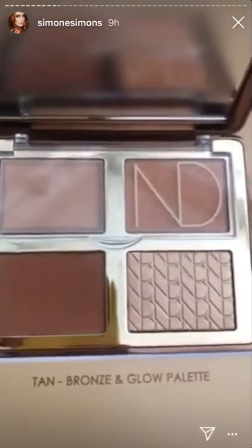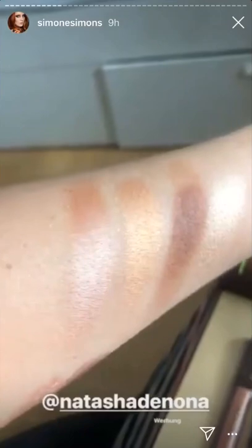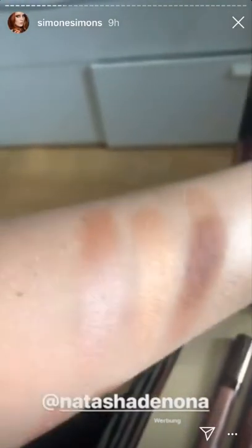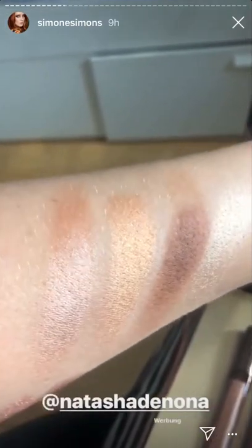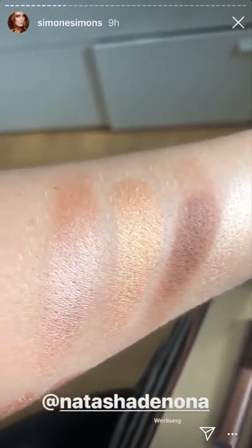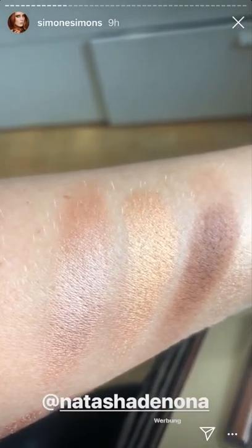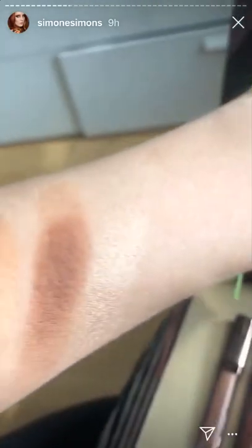The gorgeous Tan Bronze and Glow palette — let me swatch this for you guys, my arm is full of swatches but I guess you'll forgive me. On the left you have the cream glow cream base, then the super glow, then the blush and bronze powder, and the glow impact powder. I think I'm going to play with it right now.